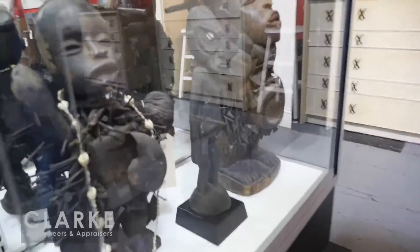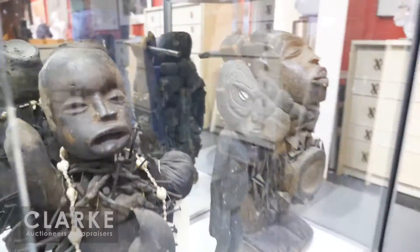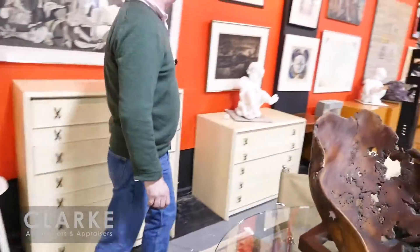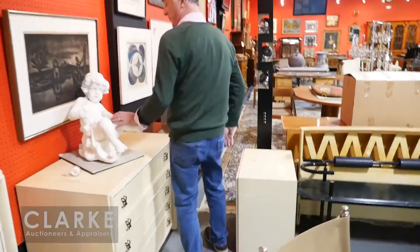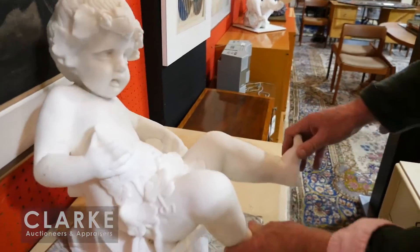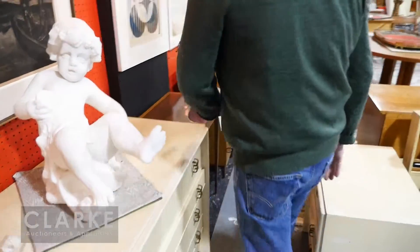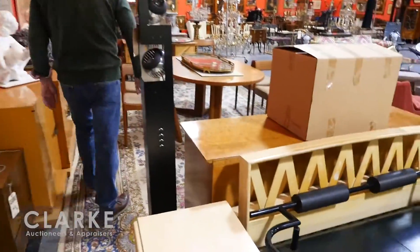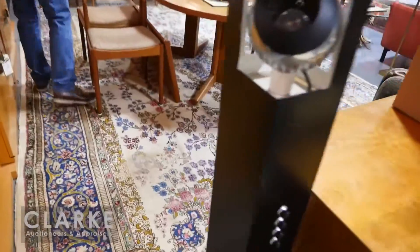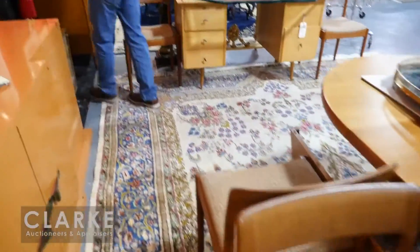We also have some African sculpture in the sale — this is a fetish figure. There are other pieces viewable at clarkeauctions.com. We have four putti — nice big size, solid marble — great for placing on a wall. We've got lots of carpets in the sale, including this Kerman below us.